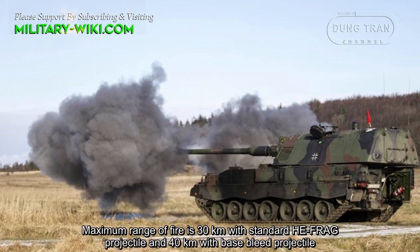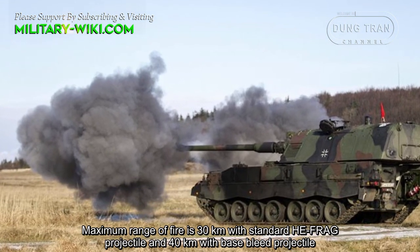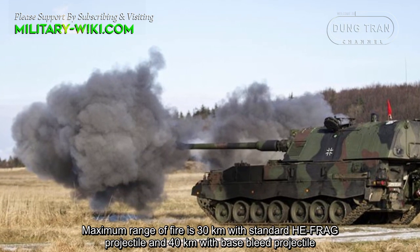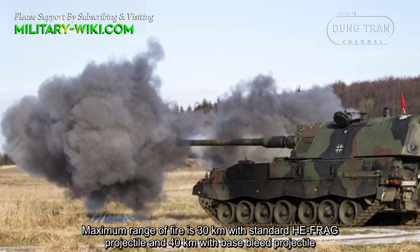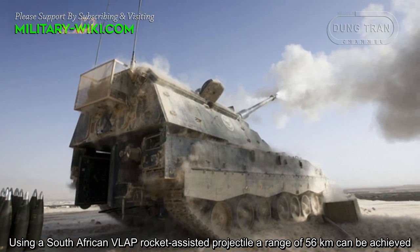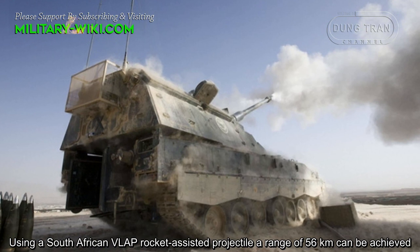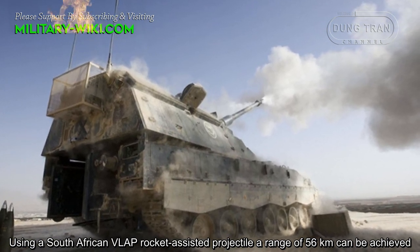Maximum range of fire is 30 km with a standard high-explosive fragmentation projectile and 40 km with a base bleed projectile. Using a South African VLAP rocket-assisted projectile, a range of 56 km can be achieved.